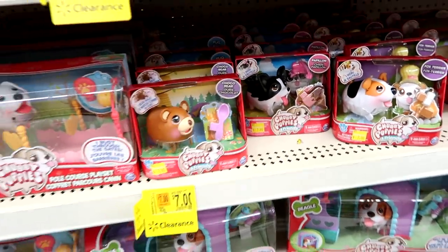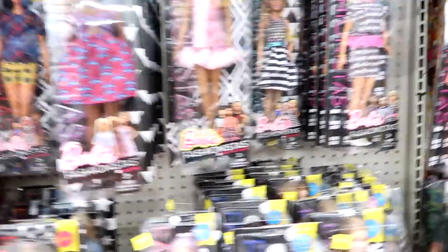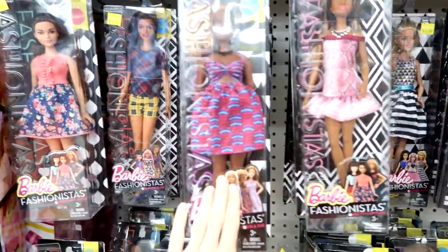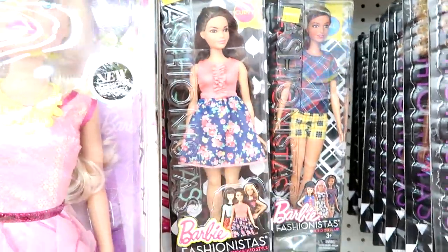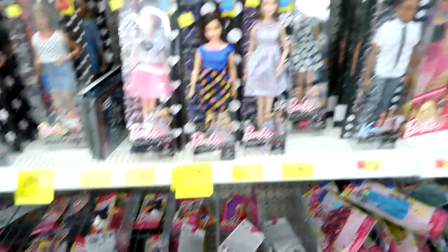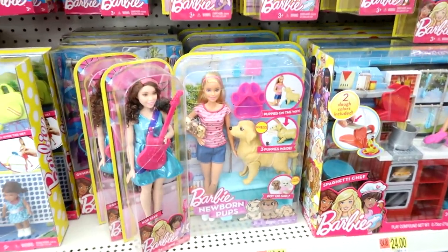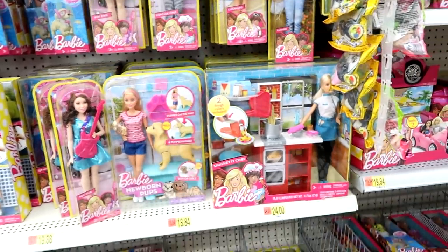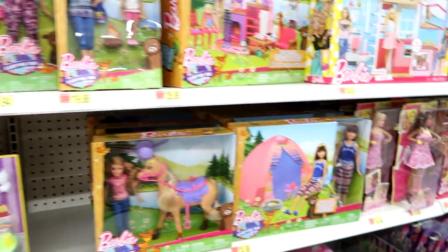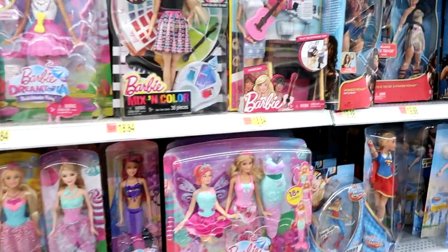Here are the Barbie Fashionistas — this is the newest one, but the older ones are on clearance for five dollars. Super cool, it's a good deal. They do have the newborn pup set — I've filmed a video on that, I just need to post it. It's really cute.